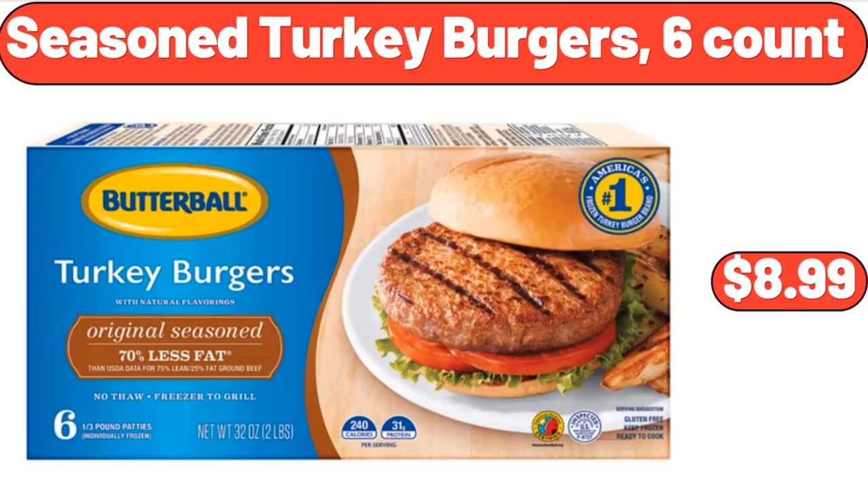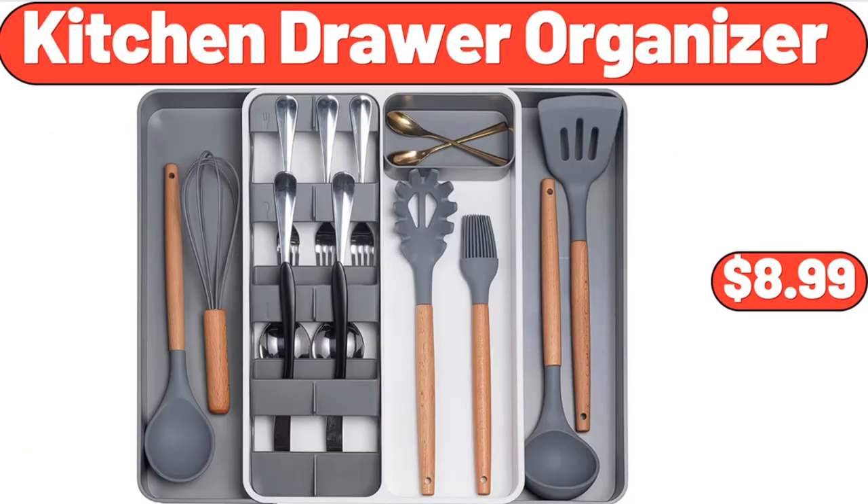Seasoned turkey burgers six-count, $8.99. Kitchen drawer organizer, $8.99.